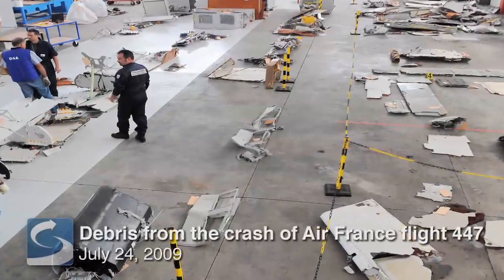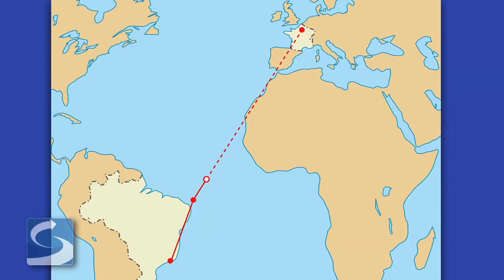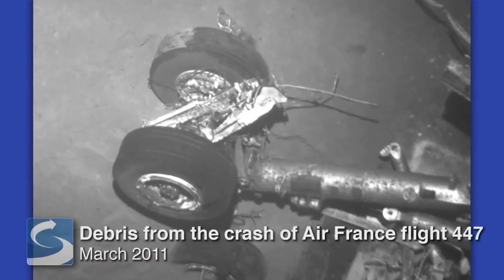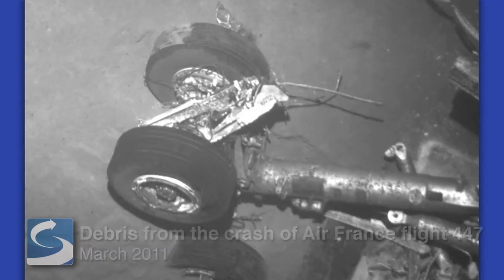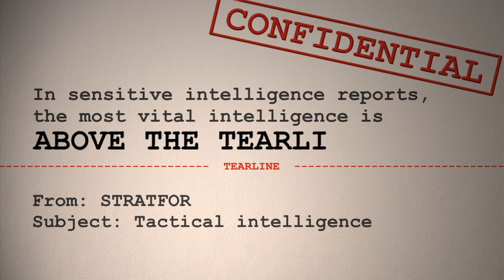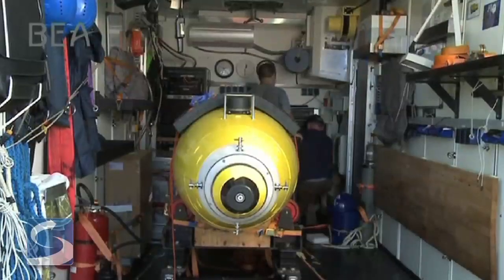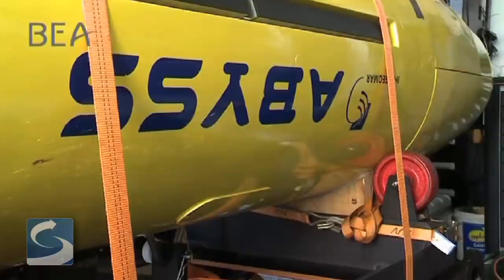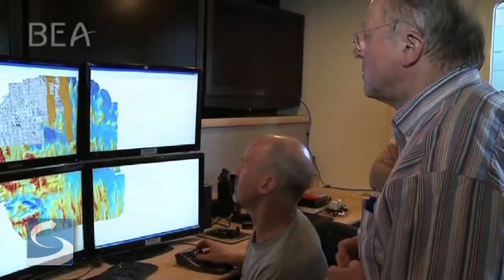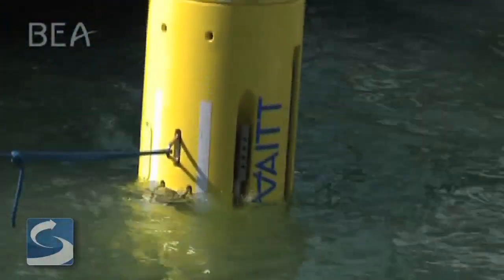We've been following the June 2009 crash of Air France Flight 447 from Brazil to France, and this week, wreckage from the crash has been recovered. In February, we had reported on the deployment of the Woods Hole team to assist in the investigation of Air France Flight 447.